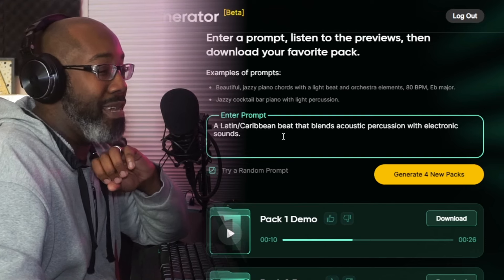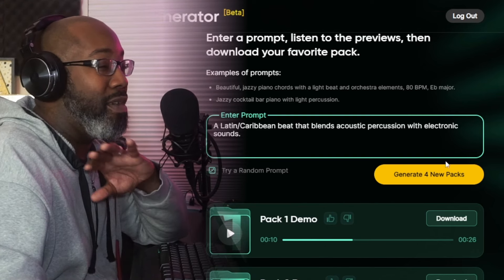This random prompt says 'a Latin Caribbean beat that blends acoustic percussion with electronic sounds' — that's interesting. This one is extremely more specific and gives more detail, so let's see if the actual detail makes a huge difference. I'm really curious. All right, so here's the pack — let's go ahead and check it out.